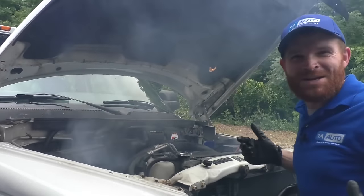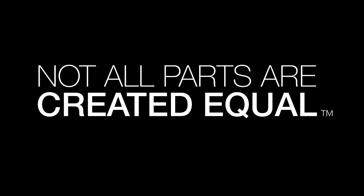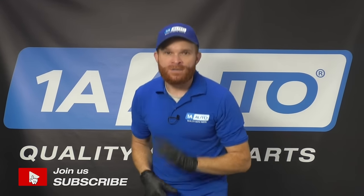Oh man, this thing's overheating. Looks like we're going to have to check this out. Hey friends, it's Len here from 1A Auto. Today I want to talk to you about some of the things that I would think about if I had an overheating condition on my vehicle.